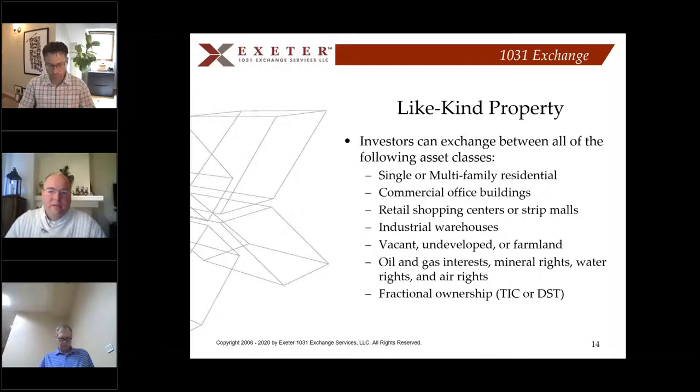Fractional ownerships include the Delaware Statutory Trust, which John will talk about. Especially right now — coming out of COVID, with a fever pitch of sales activity — the DST is a fantastic way to defer capital gains taxes. I always talk to new clients about the DST, even if it's not their first choice. Even if they want to control their own real estate, I tell them they really need to have this as a backup strategy right now.